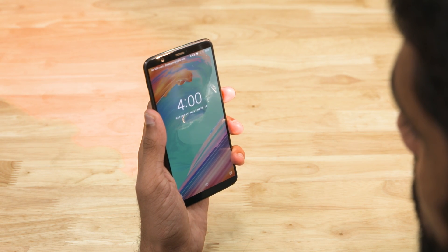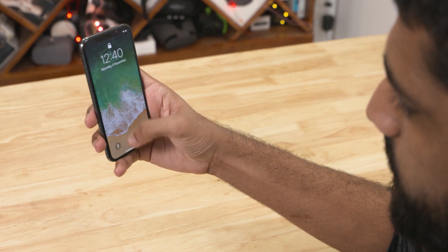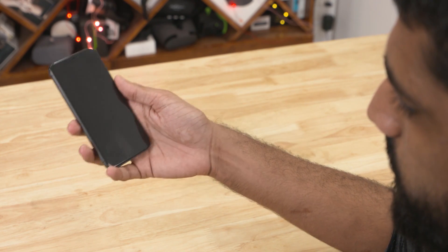Another instance where face unlock falters is when you have a light source facing right against the camera. But it's fast — we've proved that much. And I like how the phone unlocks as soon as I show my face, unlike on the iPhone X where I have to swipe up even after it recognizes me.